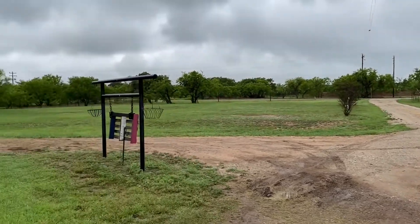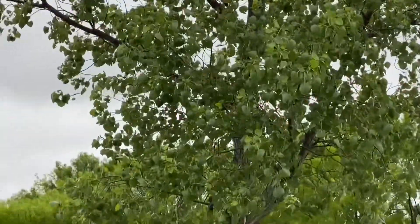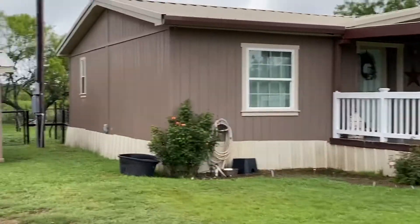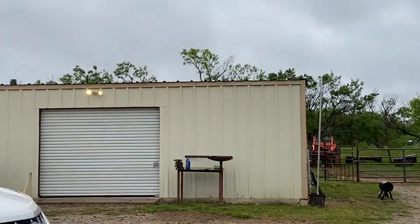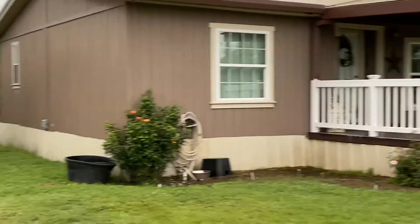We've got a woman here. Should be the right, there's a gate that's open. Chop. Some land, some mesquite trees, oodles and boodles of grass.